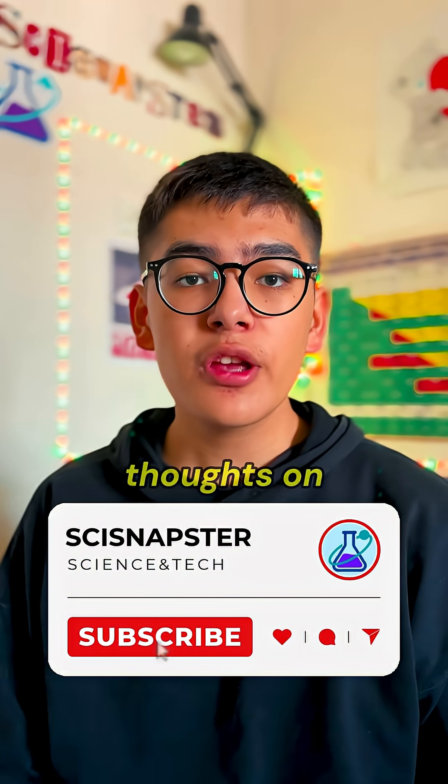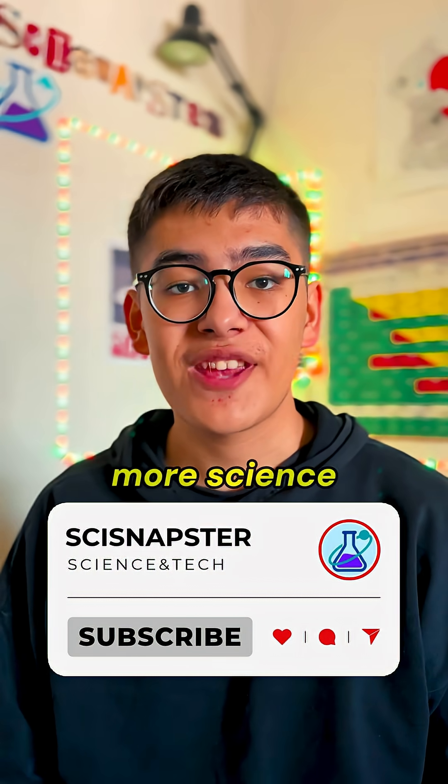This is Snapster — drop your thoughts in the comments below, and don't forget to subscribe for more science and tech videos.